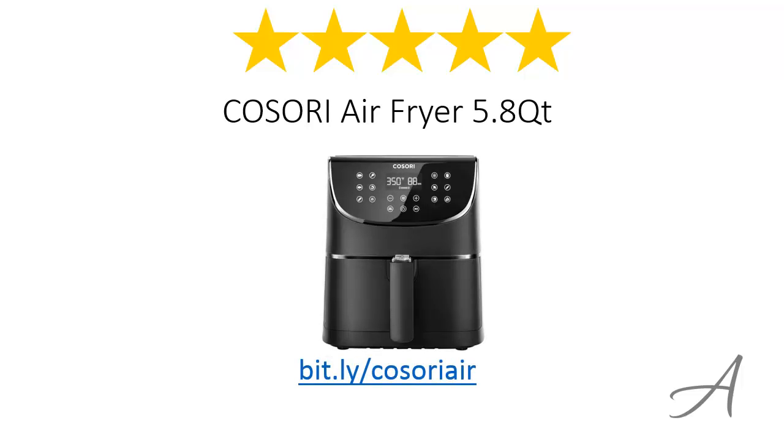Having looked at all three oilless fryers, the one that ultimately won our hearts is the Kossori Air Fryer 5.8 quart. Considering its easy-to-use touch interface, quick access presets, the sleek design and overall functionality, we feel that the Kossori Air Fryer is the most valuable for your money and you'll be really happy with it too. To check out the full specs of the Kossori Air Fryer, you can go to bit.ly/KossoriAir. Thank you for watching.